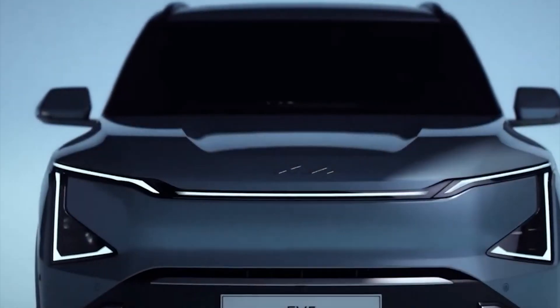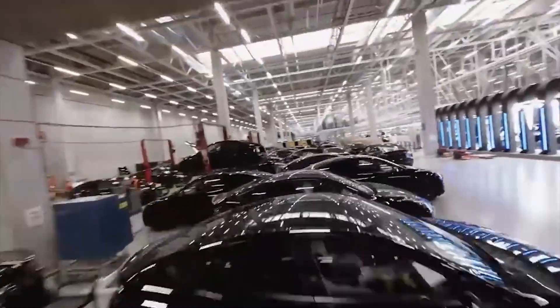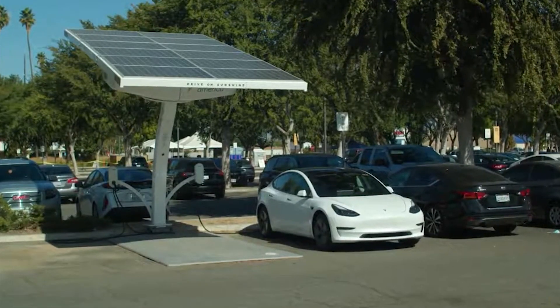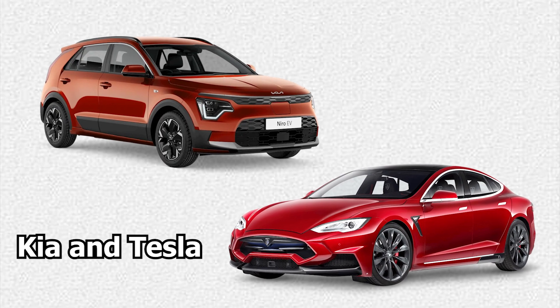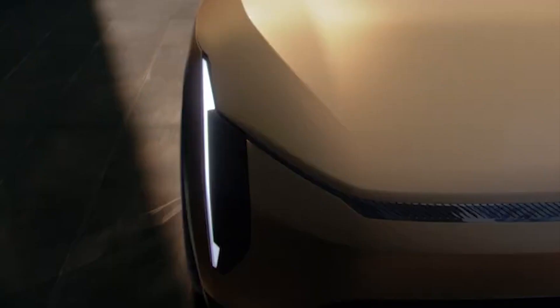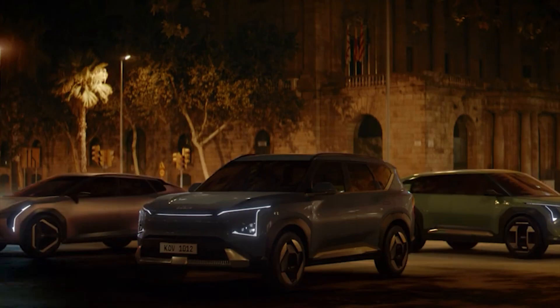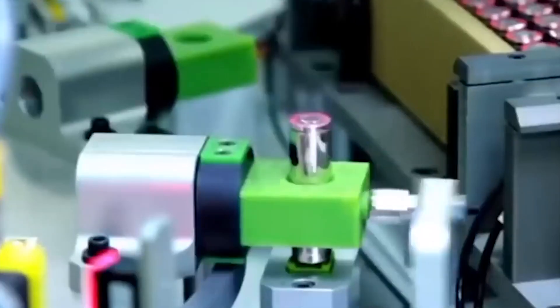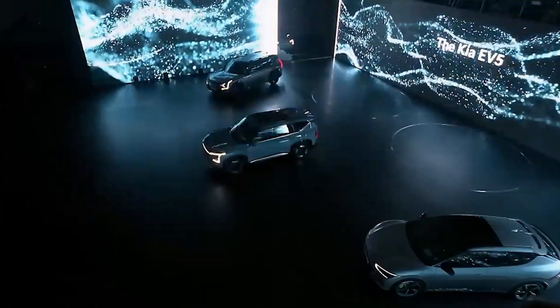While it's not confirmed whether the EV2 is a direct response to Tesla's ambitions, the competition in the affordable electric car market is heating up, and this is excellent news for consumers. Kia and Tesla are at the forefront of EV innovation, employing cutting-edge technology to enhance affordability. They are leveraging advanced solutions such as Gigapress machines, potentially adopting structural battery packs, and utilizing lithium-iron phosphate batteries — advancements pivotal in creating lighter and more cost-effective EVs.